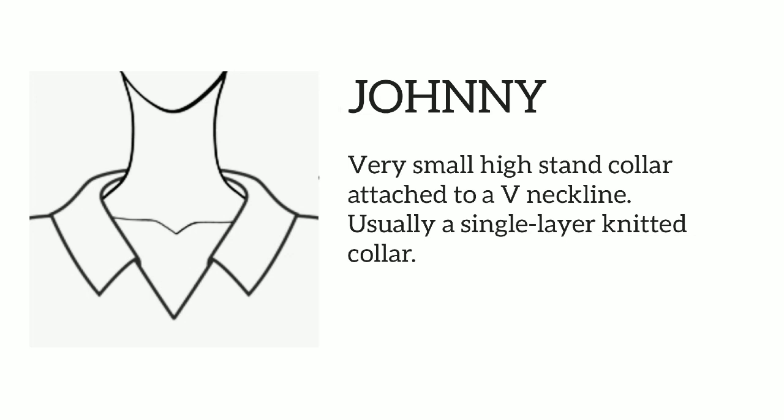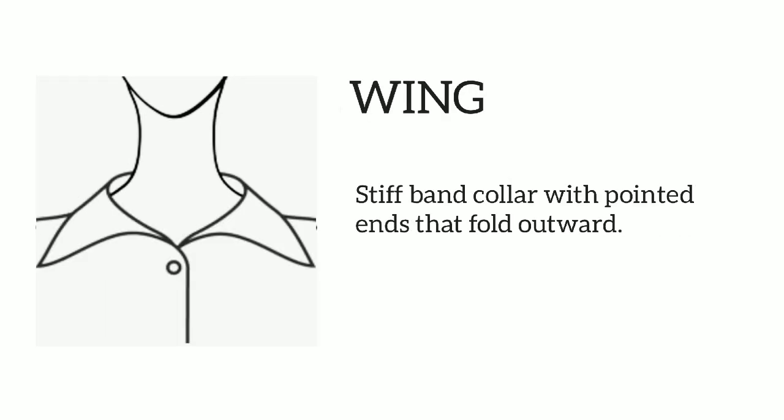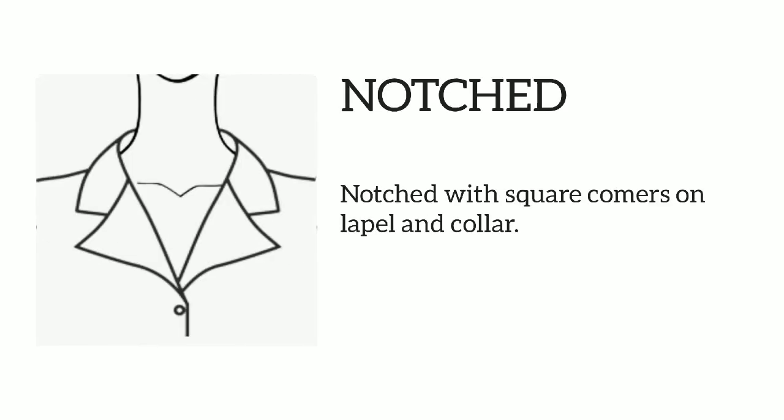Johnny: very small high stand collar attached to a V-neckline, usually a single layer knitted collar. Wing: stiff band collar with pointed ends that fold outward. Notched: notched with square corners on lapel and collar.